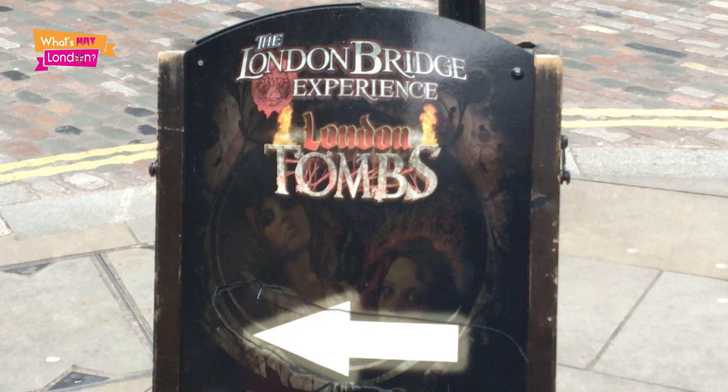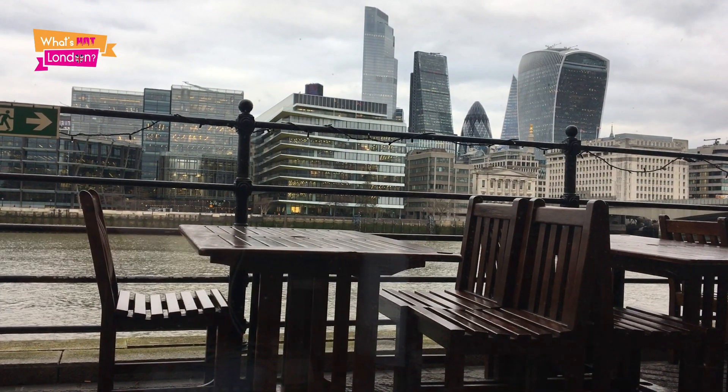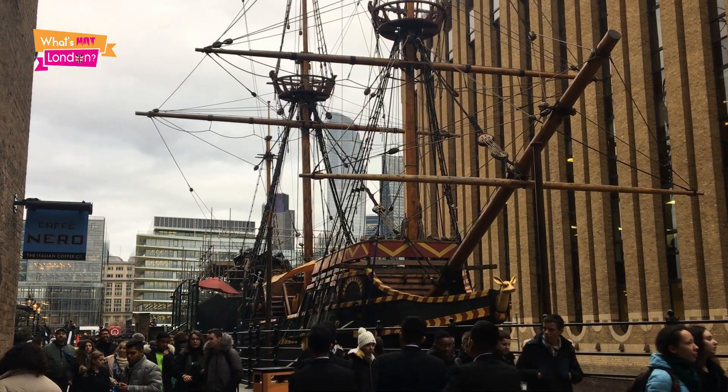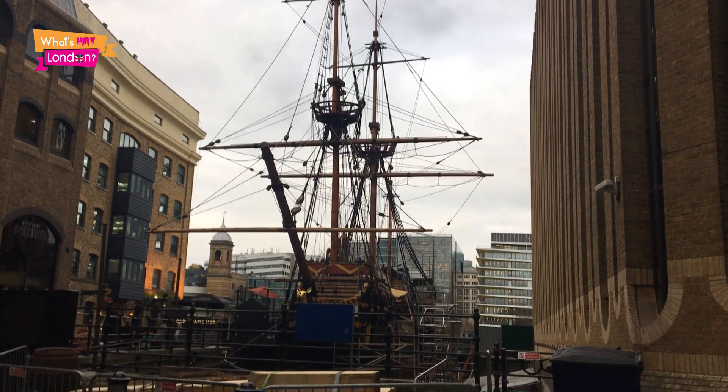I'm at London Bridge today bringing you the best of London's waterside wining and dining and cultural hot spots. Much to see here. We'll start off with Sir Francis Drake's famous Golden Hind. It's going to be a very cultural afternoon here at London Bridge and we'll start off right here.